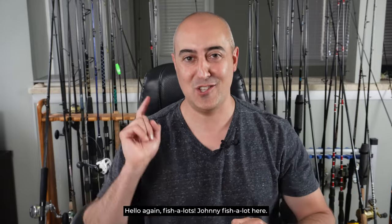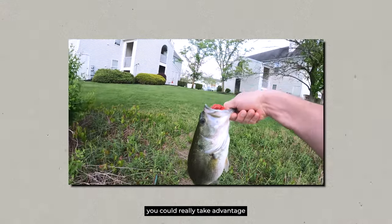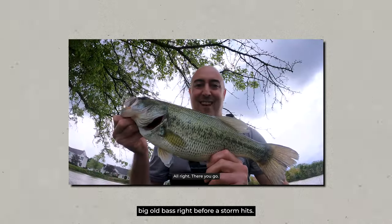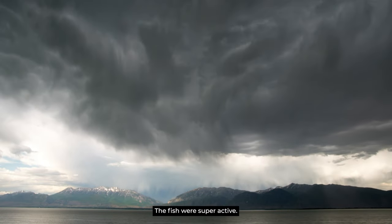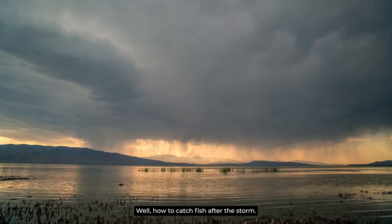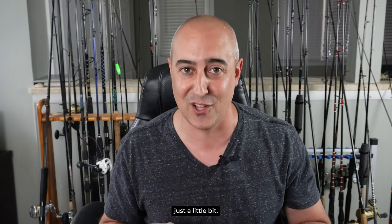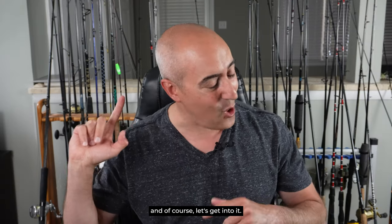Hello again, Fishalots. Johnny Fishalot here. In a previous episode, I showed you how you could really take advantage of super aggressive big bass right before a storm hits. Now the question is: the storm rolls through, the fish were super active, they stocked up on all sorts of food — how do you catch fish after the storm? Turns out they're not as aggressive and you may have to adjust your tactics just a little bit. So stay tuned, let's cover it in detail and let's get into it.